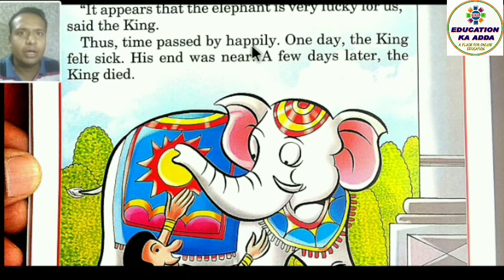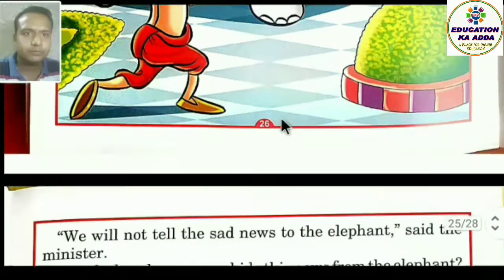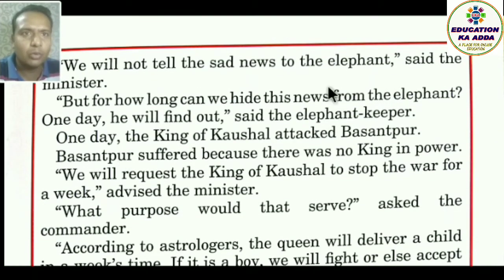One day the king fell sick — raja beemar ho gaya. His end was near — woh marne ke samay par aa pahuncha tha. A few days later the king died. The minister said, 'We will not tell the sad news to the elephant.' But the elephant keeper asked, 'For how long can we hide this news? One day he will find out.'